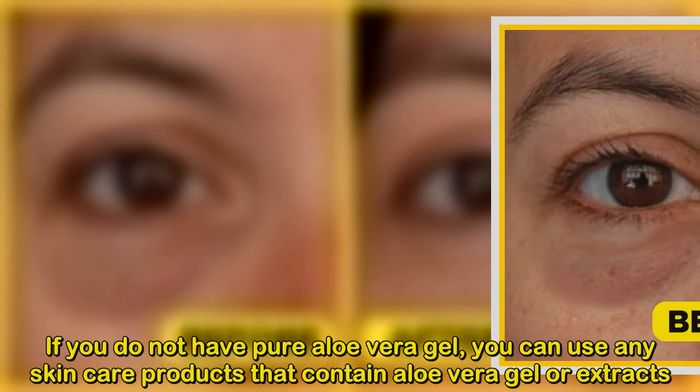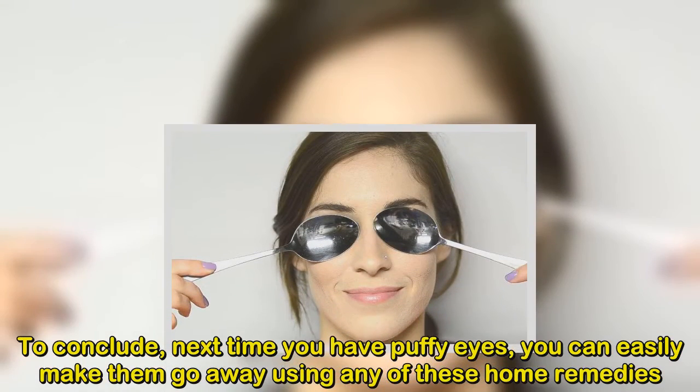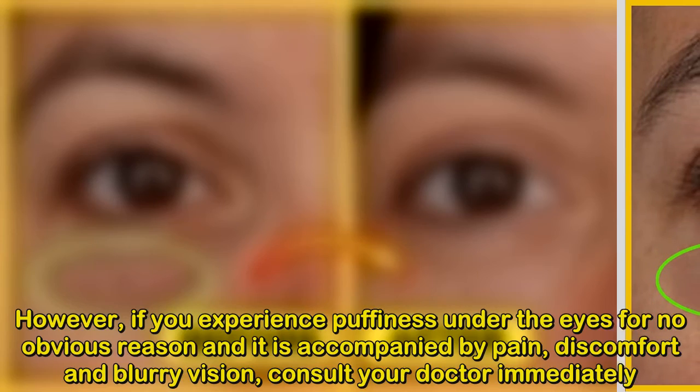To conclude, next time you have puffy eyes, you can easily make them go away using any of these home remedies. However, if you experience puffiness under the eyes for no obvious reason and it is accompanied by pain, discomfort, and blurry vision, consult your doctor immediately.